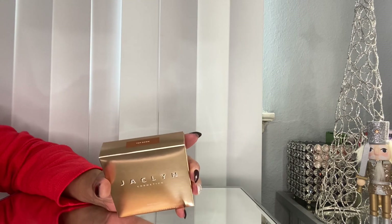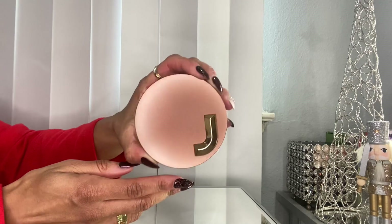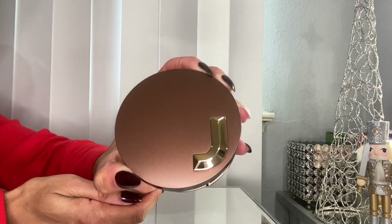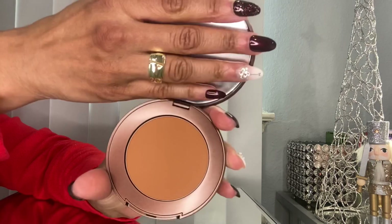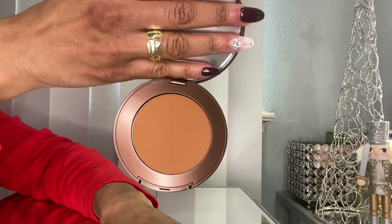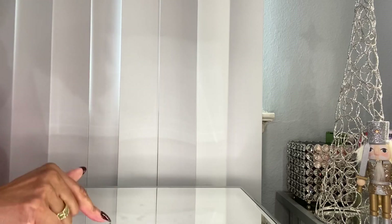I also picked up a bronzer — I didn't need another one, but I got it. This is the shade Top Down and it has a scent like sweet coffee. I picked this one up from Morphe.